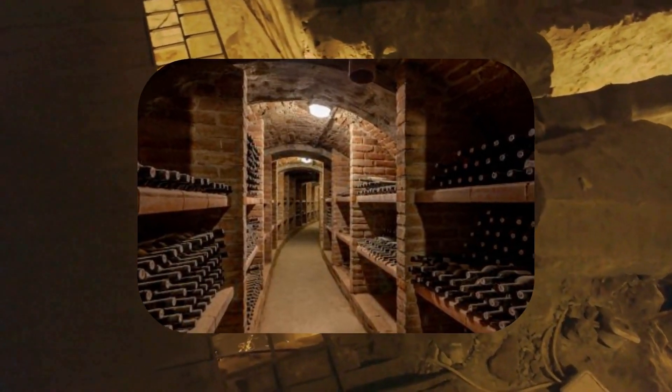Despite ceasing operation during the Prohibition era and eventually closing during World War II, the presence of these secret cellars adds an air of mystery and history to this architectural masterpiece.